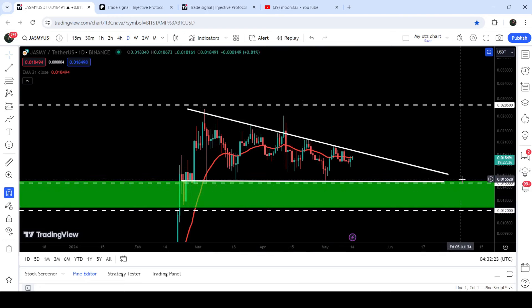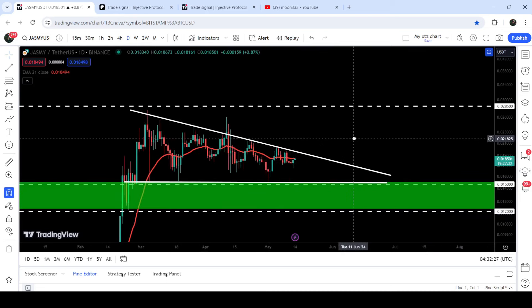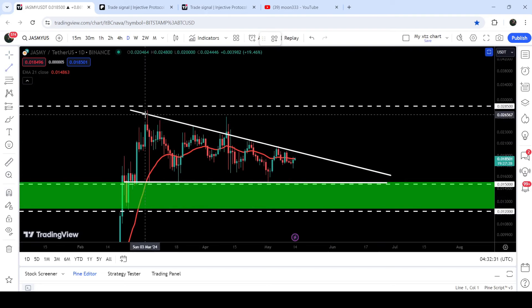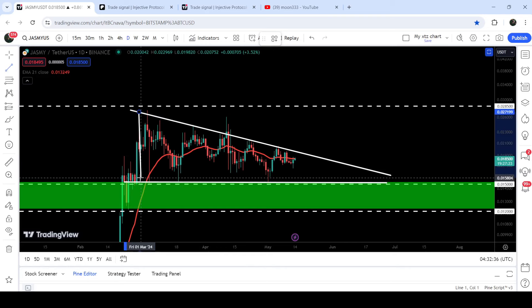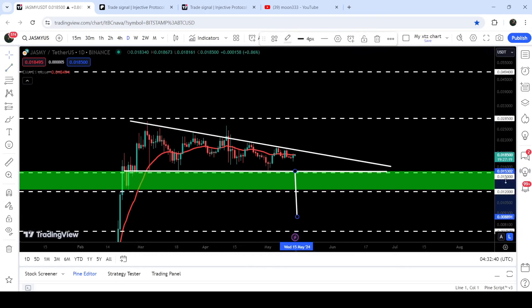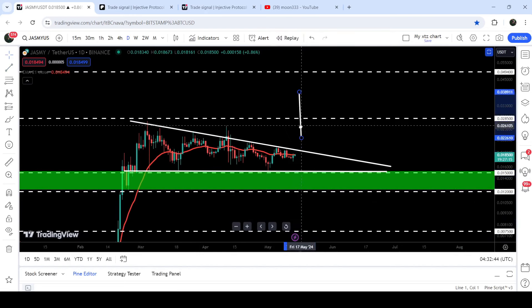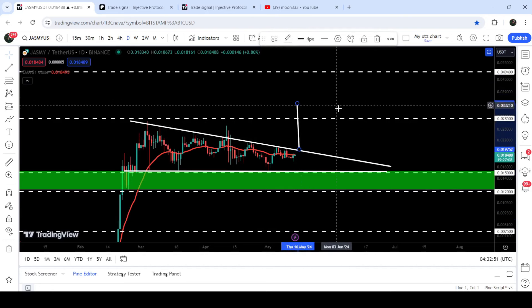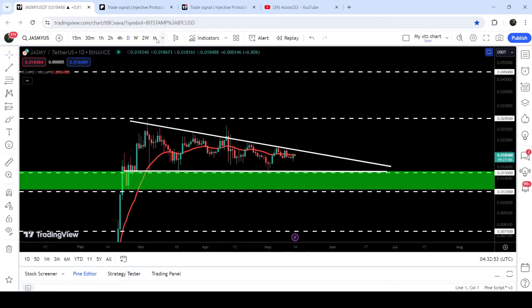We have a quite long-term support zone just below the support of the triangle, starting from 1.5 cents and going to 1.2 cents. Therefore it will be really very difficult for the price to break down the support. However, in case of breaking down, the target to the downside can be approximately at $0.0088. In case of breaking out, the target to the upside will be approximately 3.3 cents.